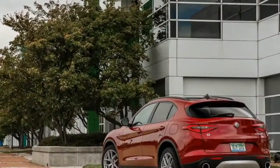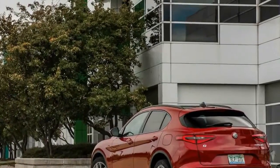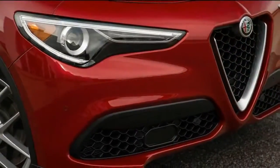Sexy, low-slung, and theoretically imbued with the same delicate ductility that makes Alfa's four-door one of our favorite new cars, a prospective Giulia wagon had us weak in the knees.